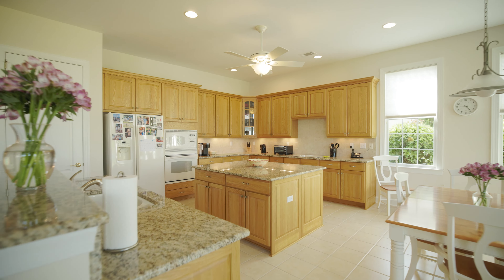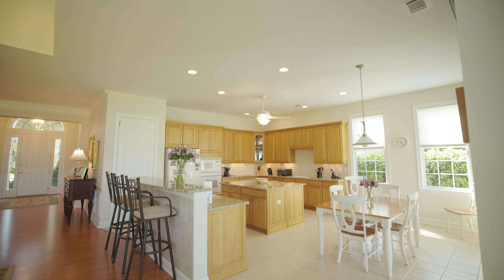Always popular and a focal point for any home is the kitchen, and this one doesn't disappoint — granite countertops, a large center island, plenty of room for gathering friends and family or feeding your crew. Entertaining a large group is easy in this house.